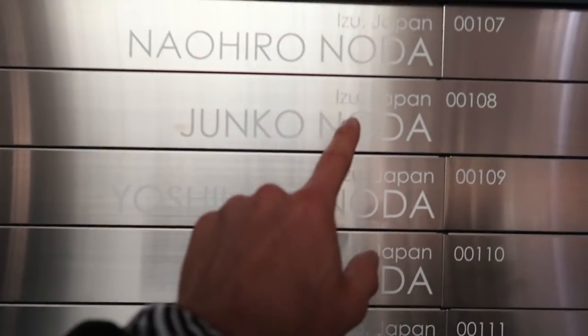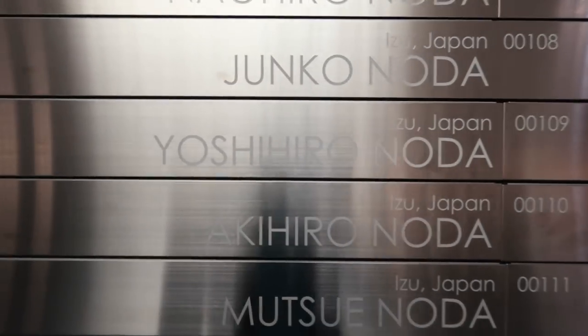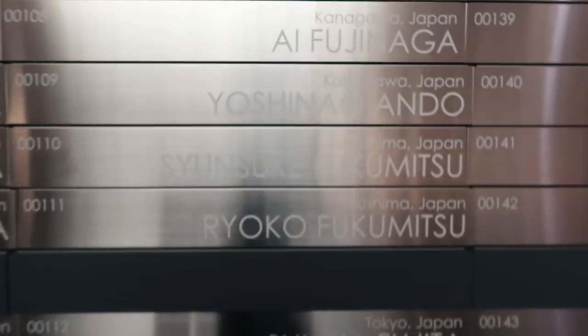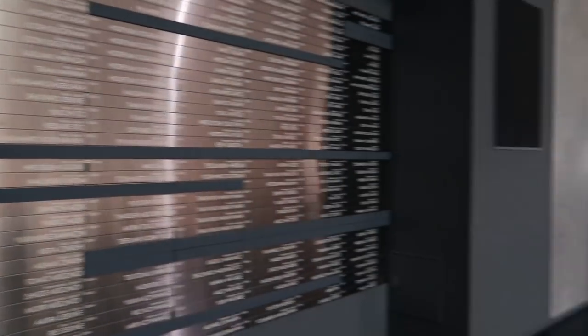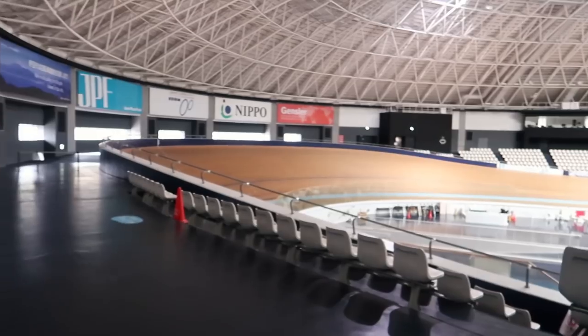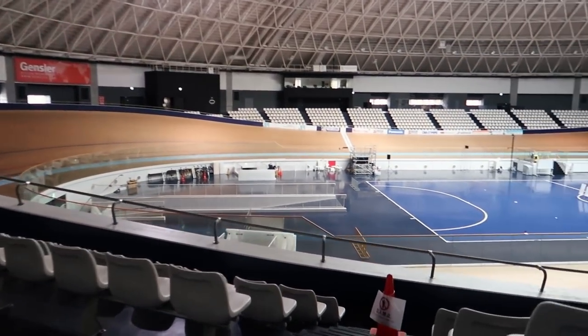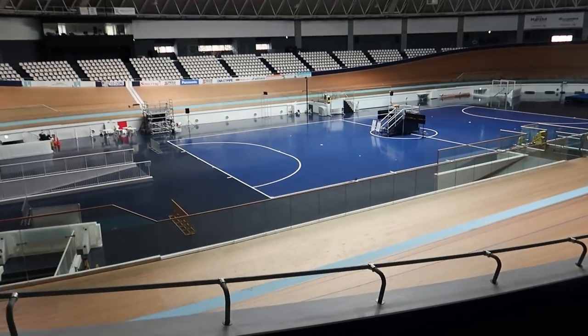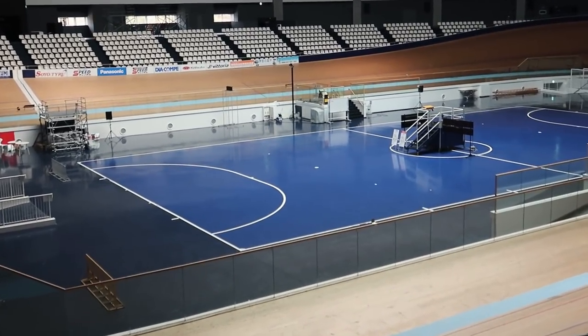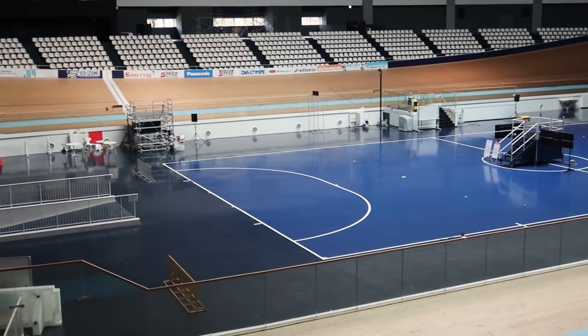Over on the side here looks like we've got some of the athletes' names and their numbers. I guess this is where they're from — Izu, Japan. We've got some other people from other areas: Kanagawa, Osaka. Bunch of athletes all along the wall. And what is this over here — is this for basketball or something? Oh, they might be doing some of the other indoor events like track gymnastics here or something. Not quite sure.